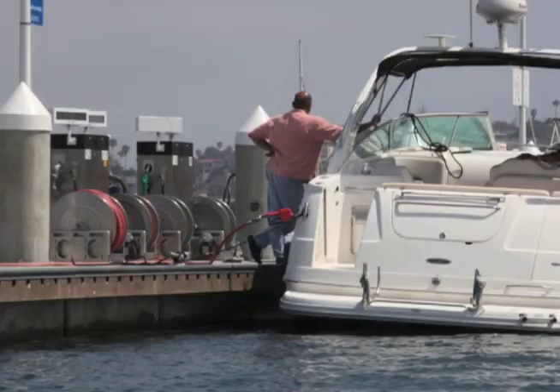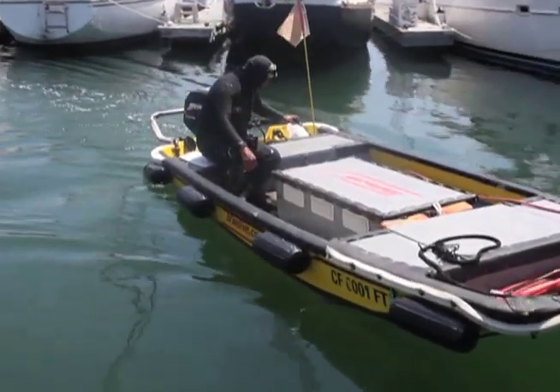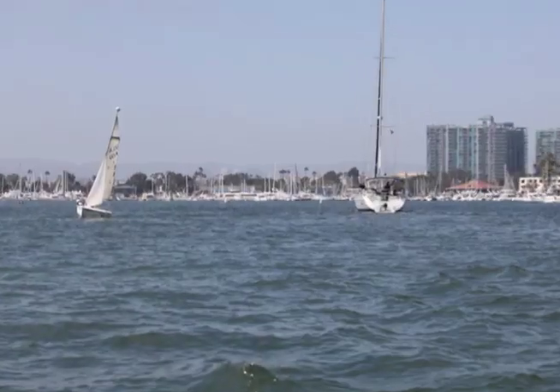Before you know it, your engine is burning through twice as much fuel. Having a professional BTW diver clean the bottom of your boat on a suitable regular cycle keeps you relaxed and enjoying the beautiful ocean.